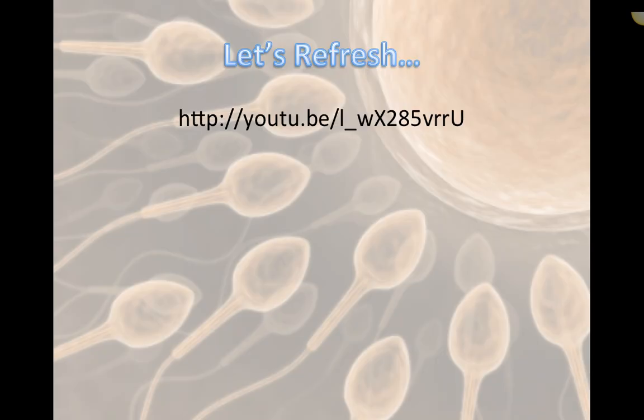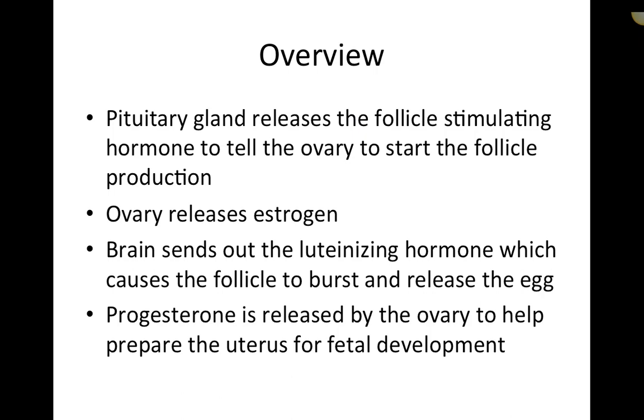There's a link available — it's about five or six minutes — that gives an overall review of the estrus cycle in humans, how follicles develop, and the hormonal interactions. It's a good refresher if you'd like a broader overview of the estrus cycle and the hormones related to it.